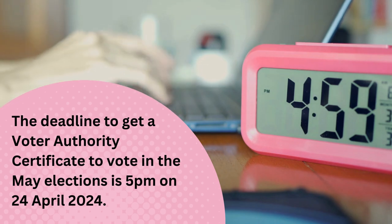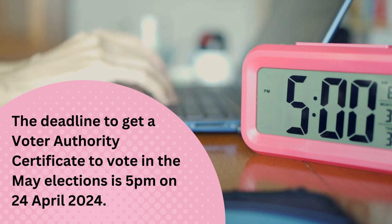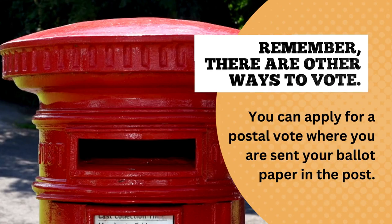The deadline to get a Voter Authority Certificate to vote in the May elections is 5pm on the 24th of April.